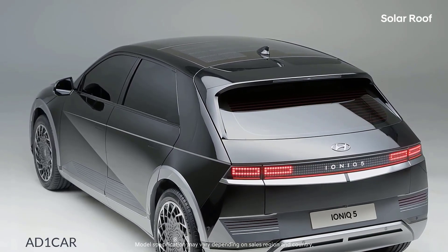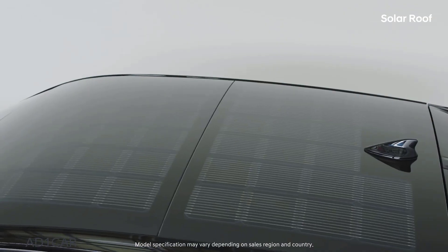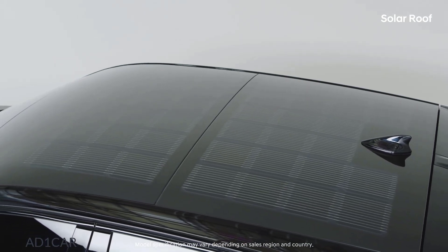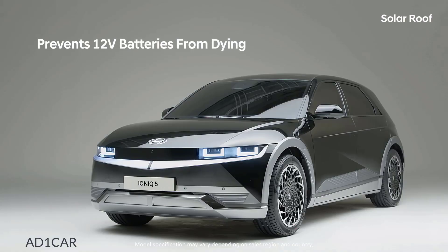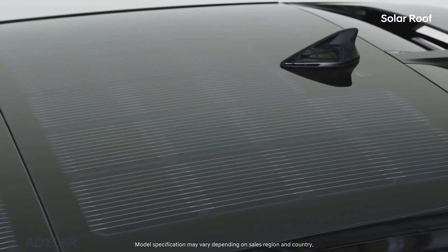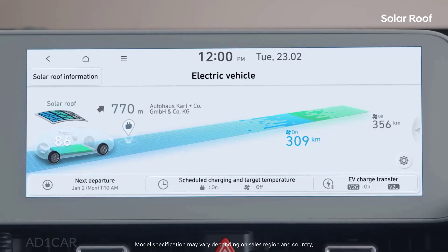The solar roof, which can be selected from Hyundai eco-friendly models, uses sunlight to help partially charge the vehicle's battery. It prevents the 12-volt batteries from dying, and also charges the high-voltage battery to extend the driving range. The battery charge and energy flow through the solar roof can be checked in real-time through AVNT.